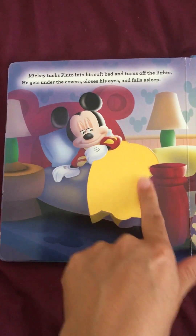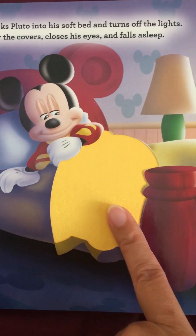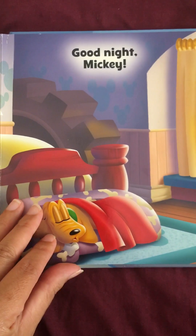In this blanket also, it's very soft. Good night, Mickey.